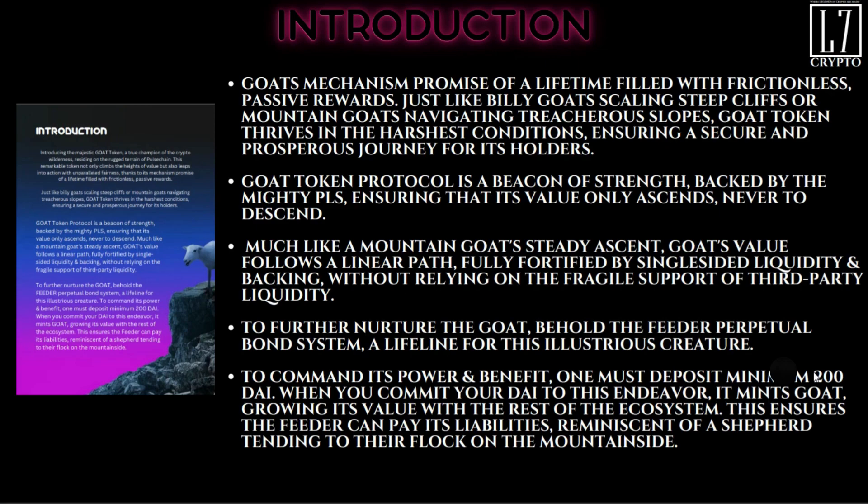The GOAT mechanisms promise a lifetime filled with frictionless passive rewards. Just like billy goats scaling steep cliffs, the GOAT token thrives in the harshest conditions, ensuring a secure and prosperous journey for its holders. The GOAT token protocol is a beacon of strength backed by the mighty PLS (Pulse), ensuring that its value only ascends, never to descend.